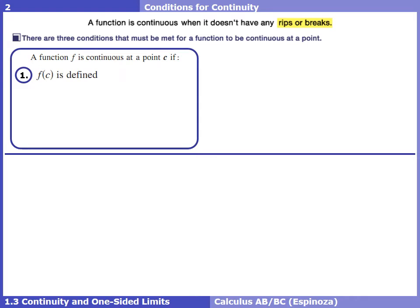The first condition: the function at c must be defined. If it wasn't defined, there'd probably be a hole at that x value, which we don't want. The second condition: the limit must exist at c. If a limit didn't exist, our fingers wouldn't be coming together, meaning we'd have a jump — which continuity can't have.